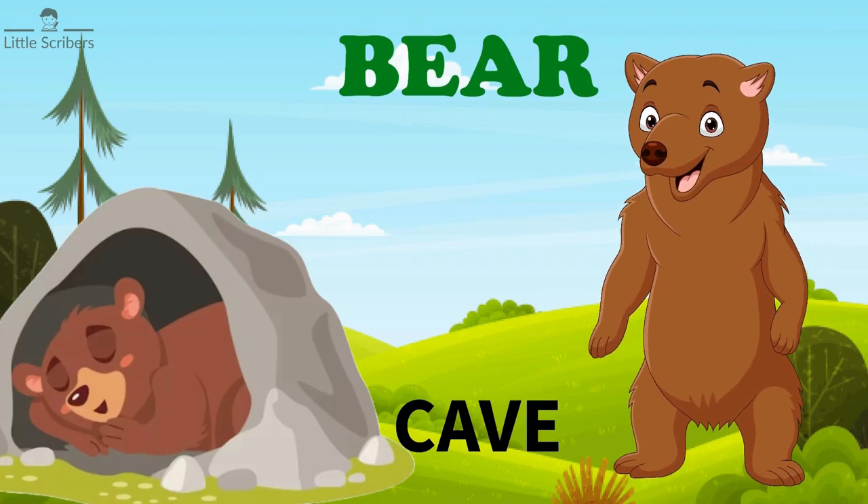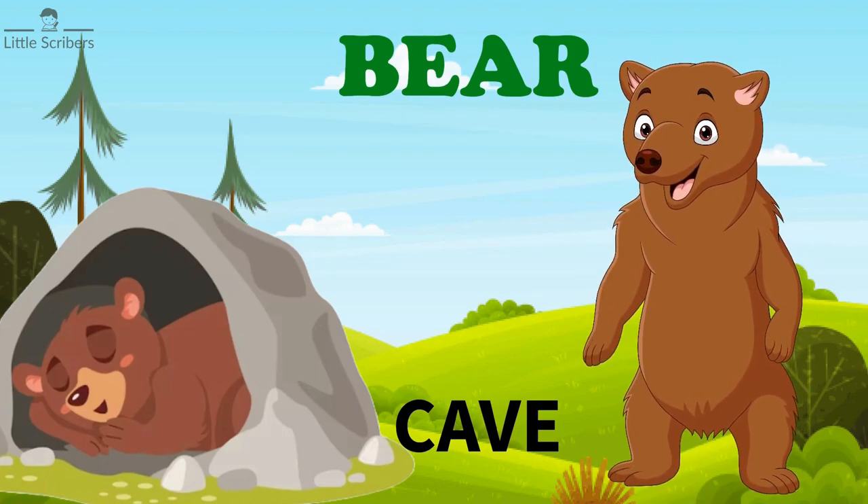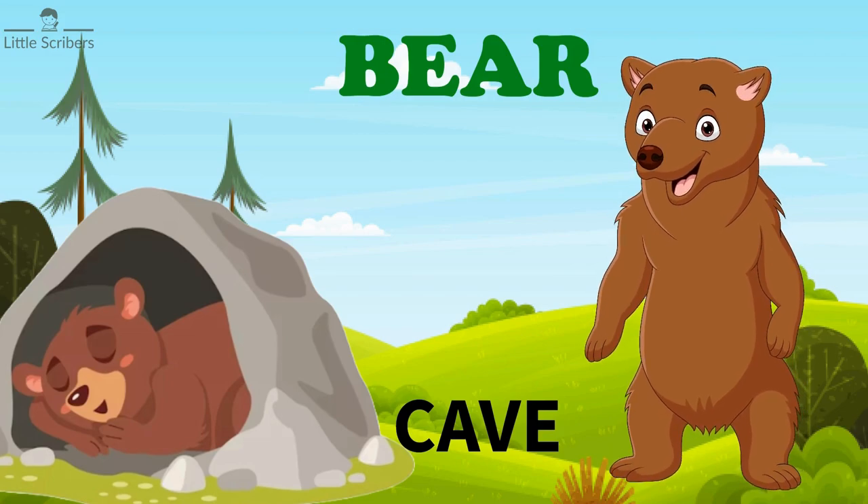Bear lives in caves. Bears often find cosy caves or make dens by digging into the sides of hills.